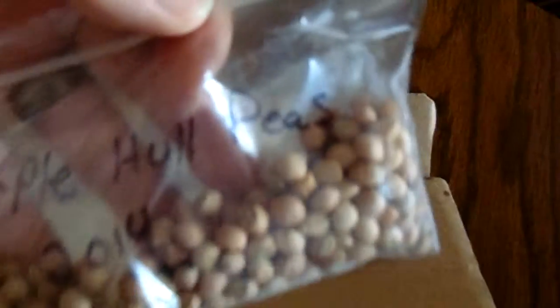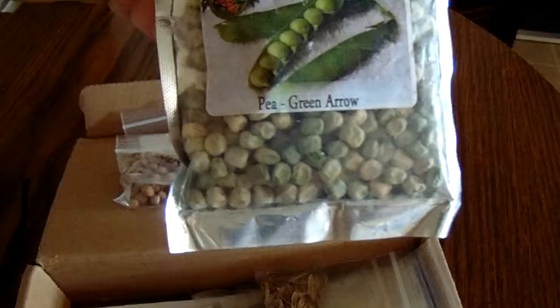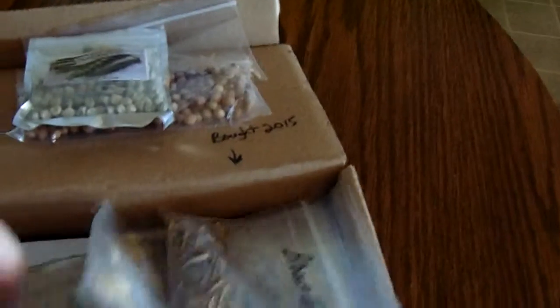Purple pole peas are really good and hard to come by. I've got two full unopened packs of green arrow sweet peas, and one opened up. We also have artichokes, redgrip tomatoes for seed — there's a lot of stuff in here. This one is primarily peppers, this one is mostly tomatoes, and this one is all mixed.